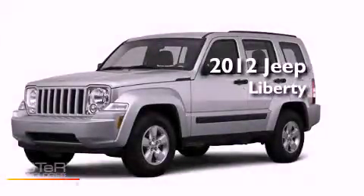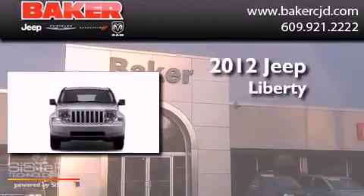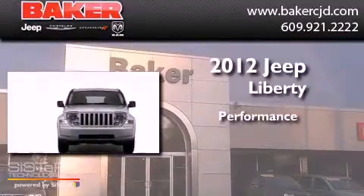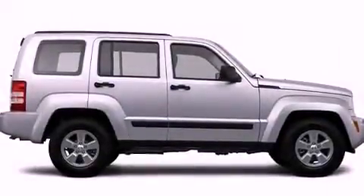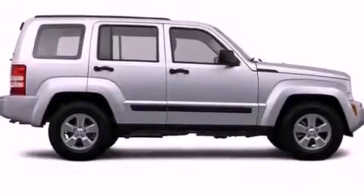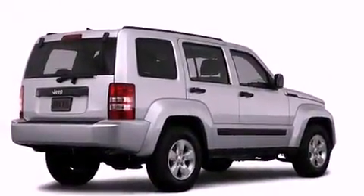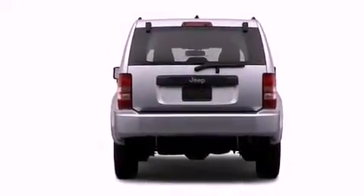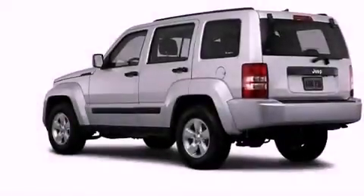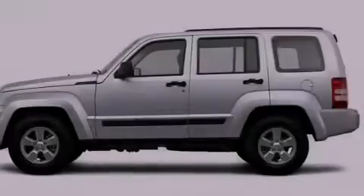This is a brand new 2012 Jeep Liberty. All of the following features are included: a low tire pressure indicator, traction control and stability control systems, a rear window defroster, privacy glass, an anti-lock braking system, dual airbags, rear seat child-proof door locks, air conditioning, a rear window wiper, and satellite radio.